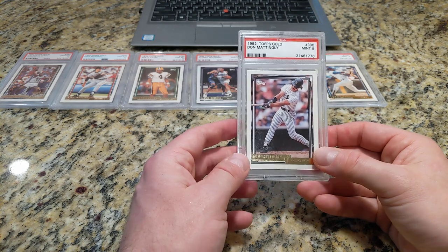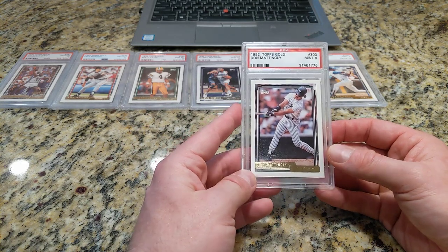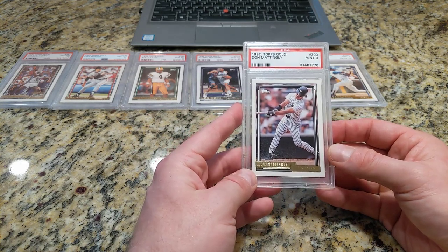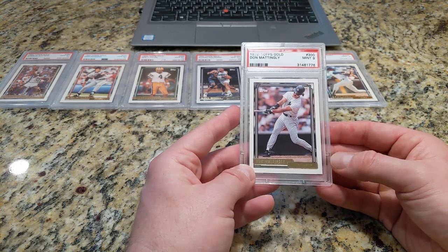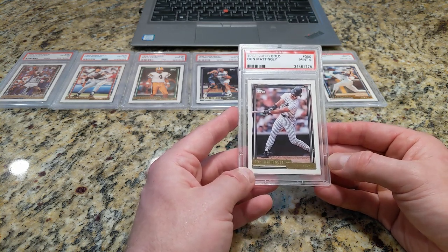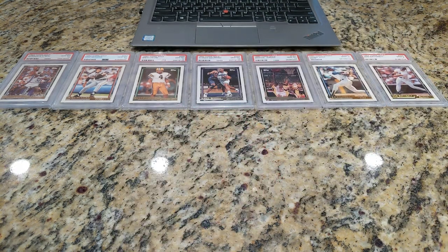Here's a Mattingly — 92 Topps Gold. Back when I endeavored to collect all Mattingly cards in PSA-9 form, after getting about 10 deep in this little exercise, I decided to call it quits, thankfully so. But still a nice-looking card.